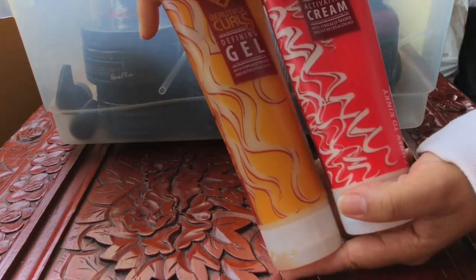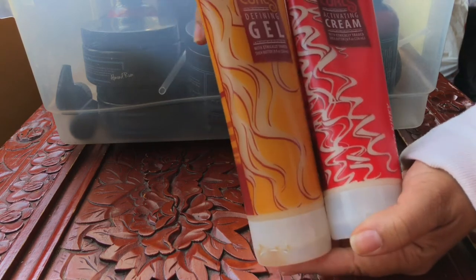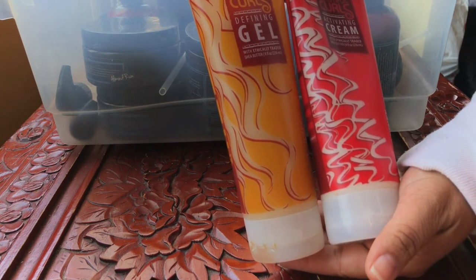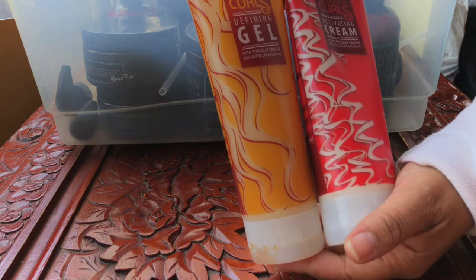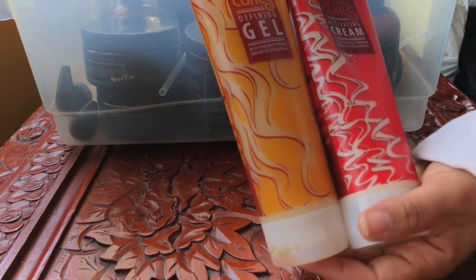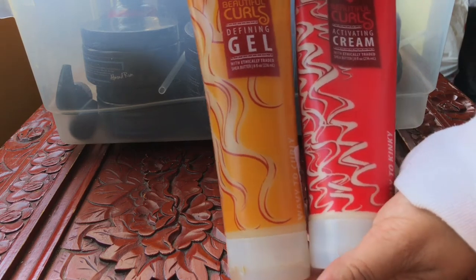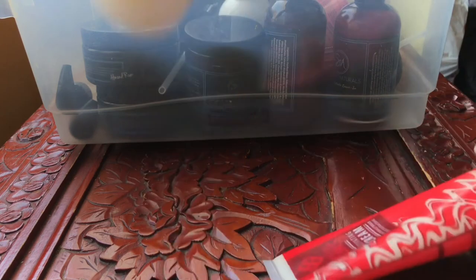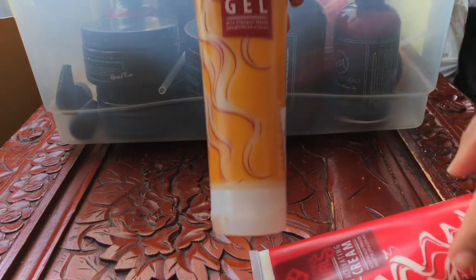The Beautiful Curls Activating Cream — I talked about these, did a review on them, absolutely love them. I don't think they make it anymore, but I'm going to pass it on to one of my friends. These are glycerin-free and worked really, really well in my hair. If you can find these — I found mine at Marshall's — definitely give them a try.